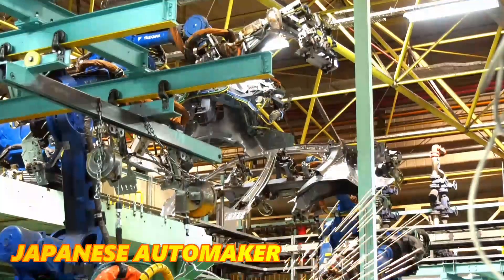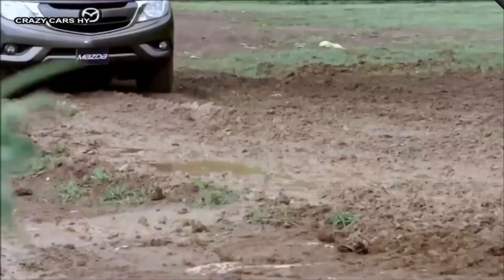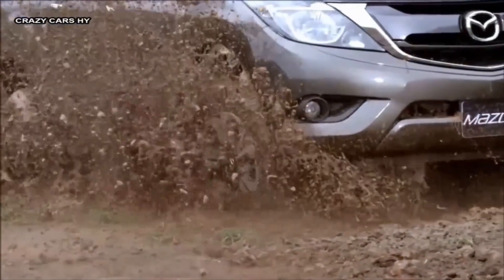There are cars that are cheap, and then there are cars that perform incredibly well. Rarely do the two coincide, but Japanese automaker Mazda has made it a point to design cars with both of these incredibly desirable qualities.